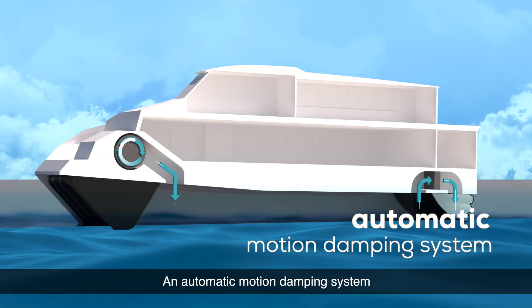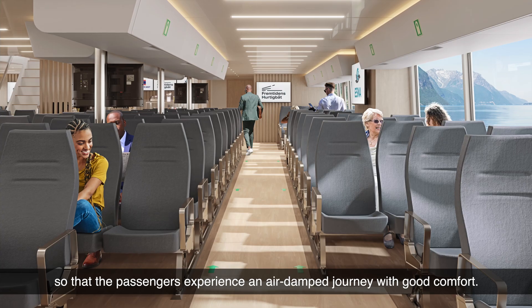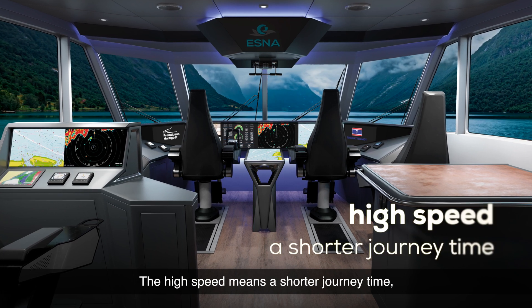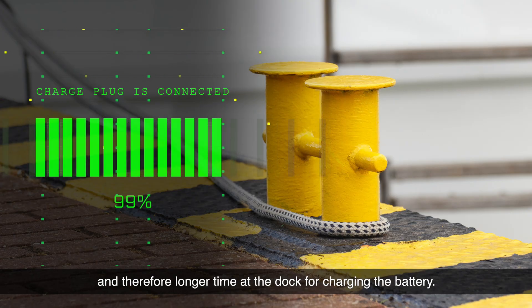An automatic motion damping system controls the air-cushion in relation to the waves, so that the passengers experience an air-damped journey with good comfort. The high speed means a shorter journey time, and therefore longer time at the dock for charging the battery.